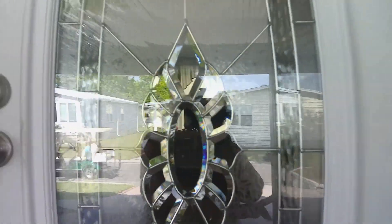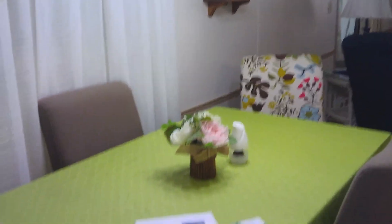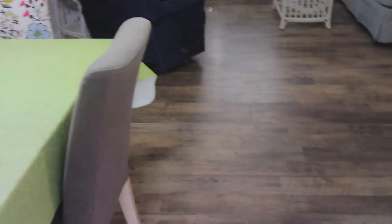The front door is a regular home door, it's not a usual mobile home front door. So let's go on inside. As we go inside, here's our dining room — hardwood flooring, laminate flooring throughout the home.